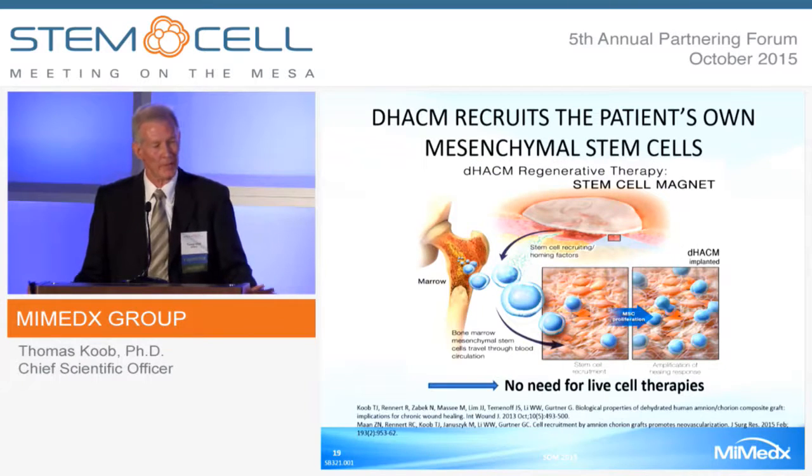The factors elute from the material when it's applied, recruit stem cells to the site, and may in fact cause mesenchymal stem cells to do something once they get there. This raises a challenge: is there really a need for live cell therapies if you can recruit the patient's own stem cells and modulate what those stem cells do?